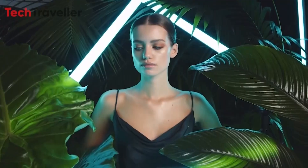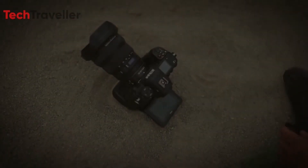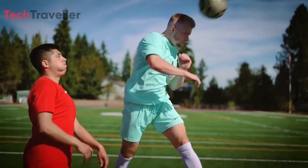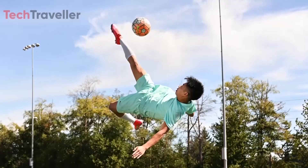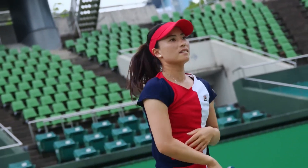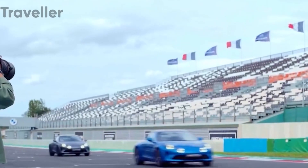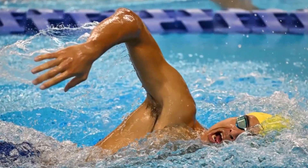Rumors suggest the Z9H may sacrifice some resolution, offering around 20 to 24 megapixels, down from the Z9's more generous 45 megapixels. However, Nikon could incorporate a high-resolution composite mode to output gigantic 240MP files when detail is prioritized over speed. Additionally, whispers suggest the Z9H could push speed limits further, potentially achieving an awe-inspiring 120fps capture rate with full autofocus and auto-exposure functions intact — far exceeding the already impressive 30fps continuous shooting of Nikon's current Z9 flagship.